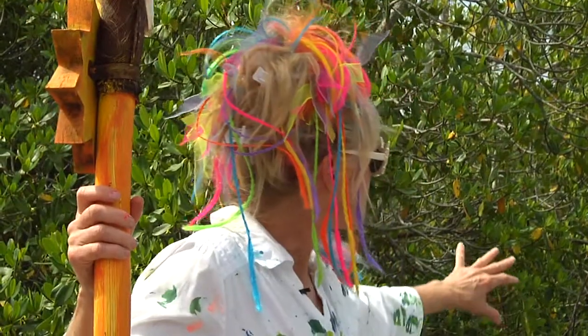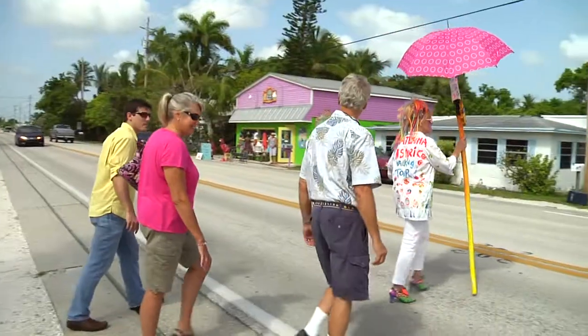This little canal here, you can see it's all lined by mangroves. We protect our mangroves. It's hard to miss Leoma traversing the streets, literally stopping traffic at times.